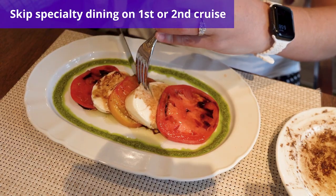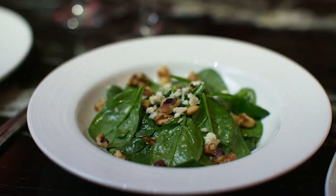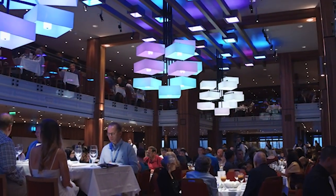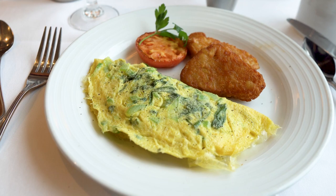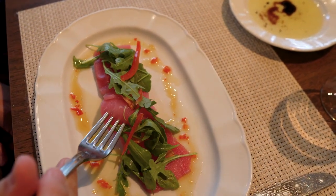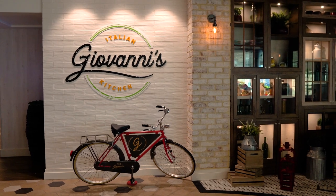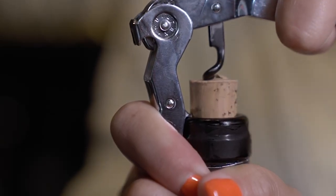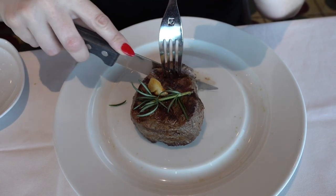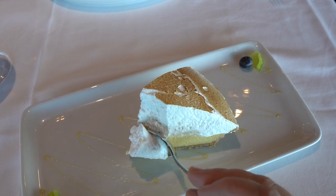Number eight is to skip specialty dining on your first or second cruise. The base fare for all cruise lines includes a variety of complimentary dining options, and you can still get the full experience without splurging on specialty dining. In theory, you could board the ship and not pay a penny extra for food. That being said, many cruise lines offer dining packages for a flat fee. Royal Caribbean, for example, offers a package that allows guests to dine at their signature steakhouse Chops and another venue for around $85 when booked in advance, plus a 40% discount off bottles of wine under $100 during two meals. Another tip: book specialty restaurants for lunch — Chops for lunch is $29.99 per person, while dinner is around $65 per person.